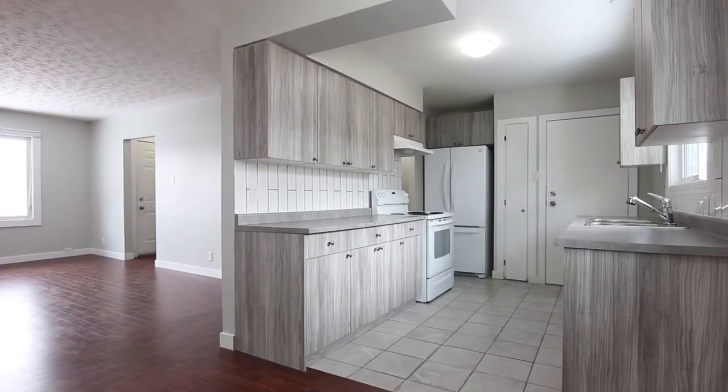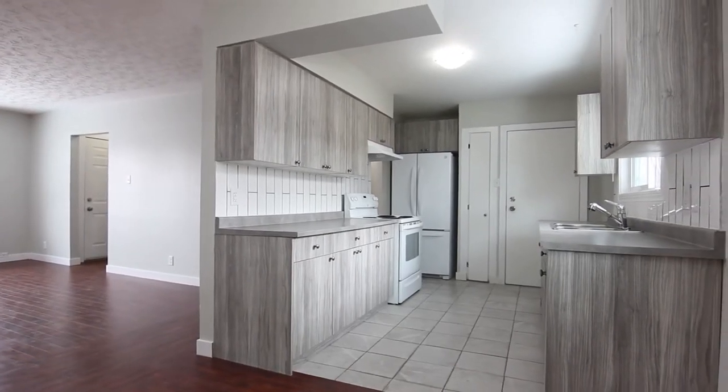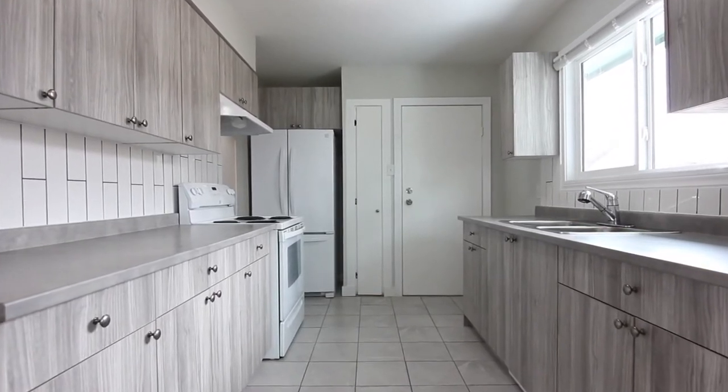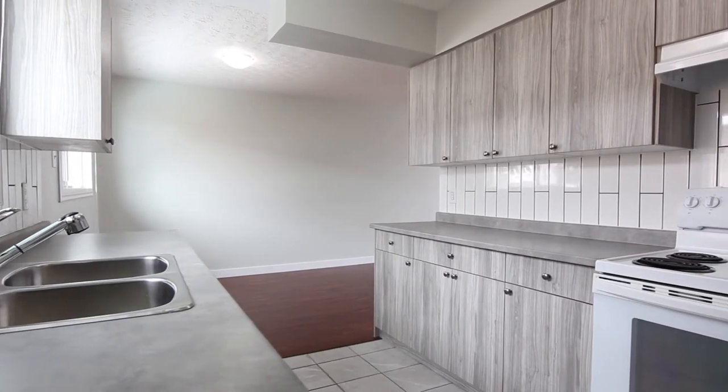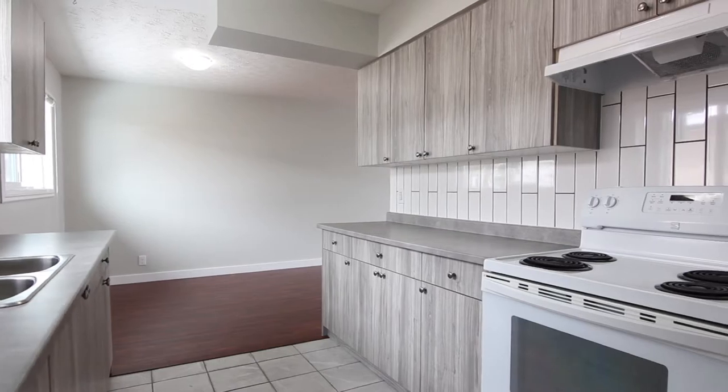This open concept main floor is perfect for entertaining. Your updated kitchen features plenty of cabinet space, trendy subway tile backsplash, new appliance package, and lots of counter space for preparing exciting meals.